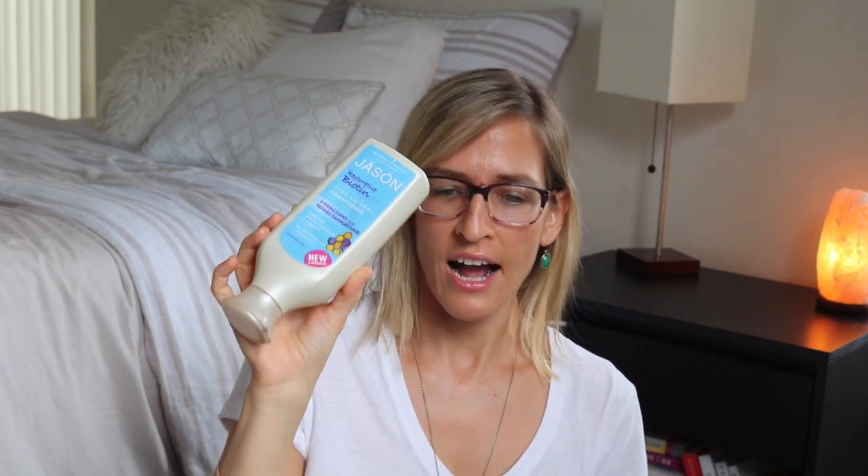Pacifica Moisturizer Tuscan Blood Orange — body creams and stuff I tend not to like the scent of most of them, TBH. Jason Restorative Biotin Pure Natural Conditioner — I don't think I liked this. Sometimes conditioners don't feel like they really condition your hair well. I definitely didn't repurchase it, but it's been three years so I don't really remember.